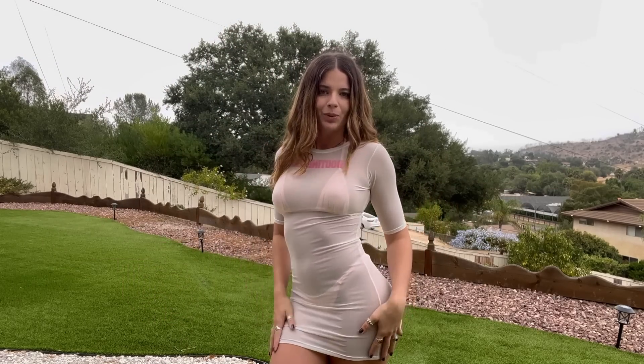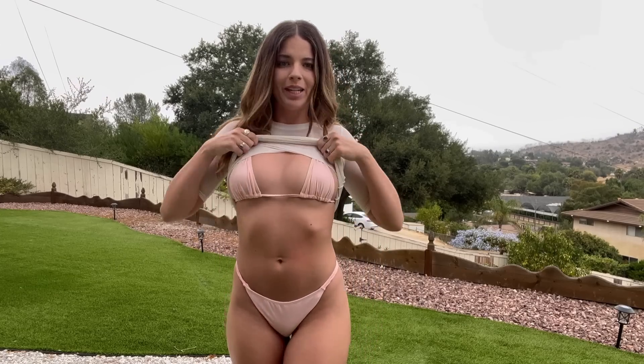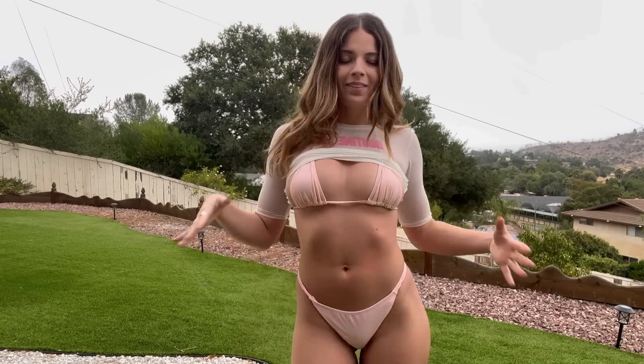This outfit is super cute to go to the beach or the pool. I absolutely love this skin pink bikini color — how adorable. And that's basically it for the first look, let's move on.